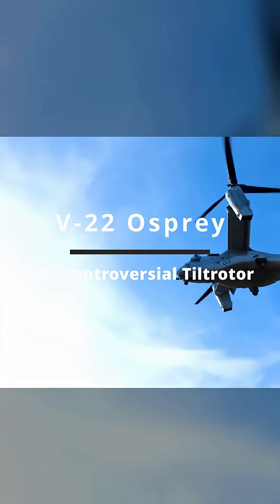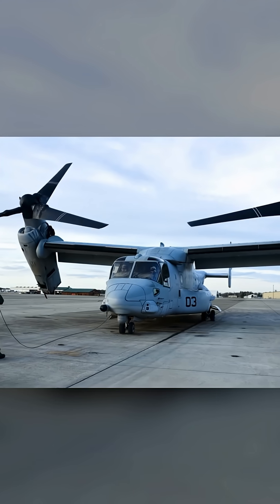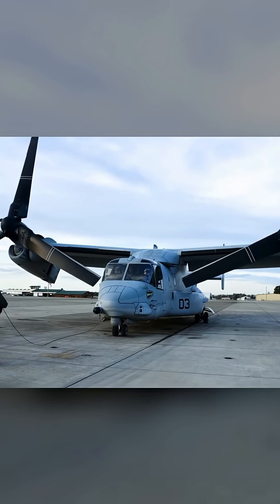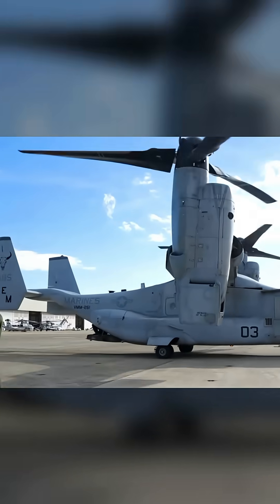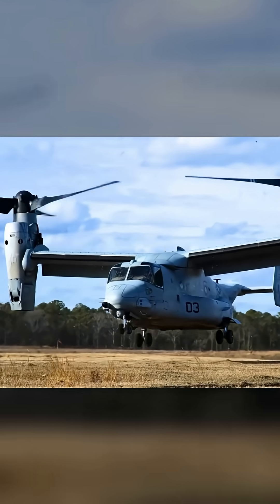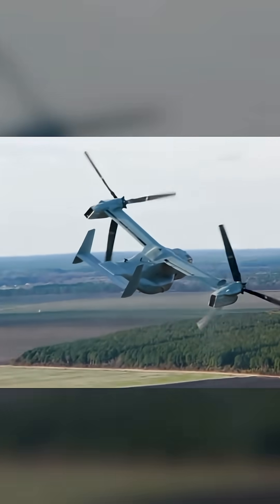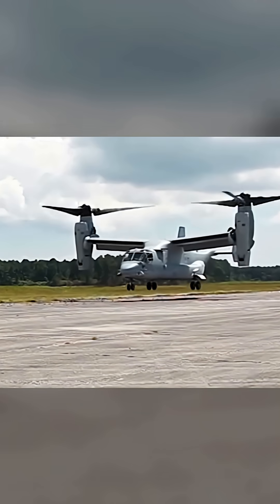At its core, the Osprey is a hybrid. It combines the vertical takeoff and landing capabilities of a helicopter with the speed, range, and fuel efficiency of a turboprop aircraft. Through its unique tiltrotor design, its two large rotors mounted on wing tips can pivot from a horizontal position for helicopter-like lift to a vertical position for forward flight like propellers.